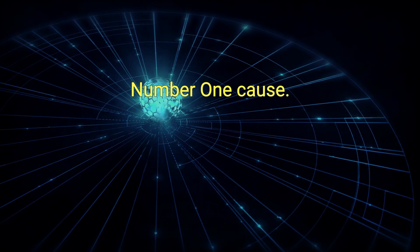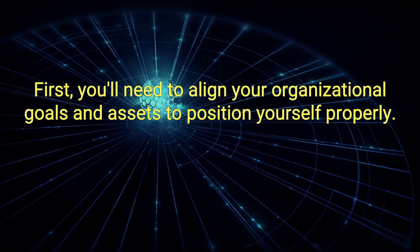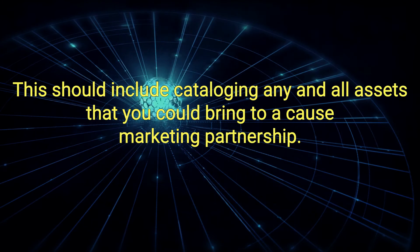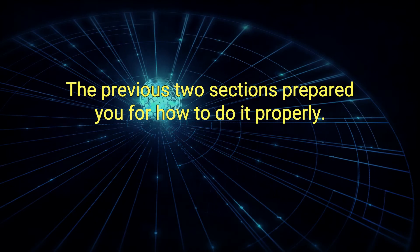Number 1: Cause. First, you'll need to align your organizational goals and assets to position yourself properly. This should include cataloging any and all assets that you could bring to a cause marketing partnership. The previous two sections prepared you for how to do it properly.